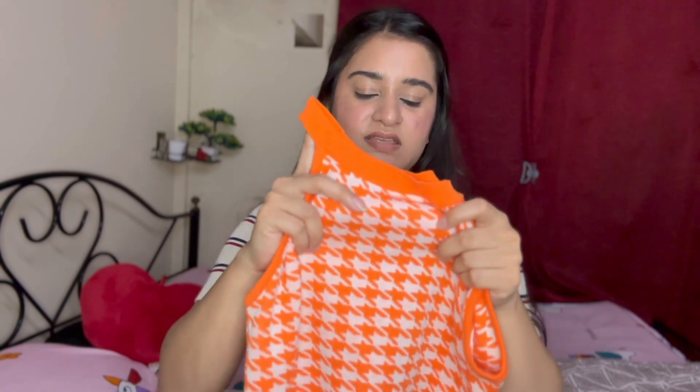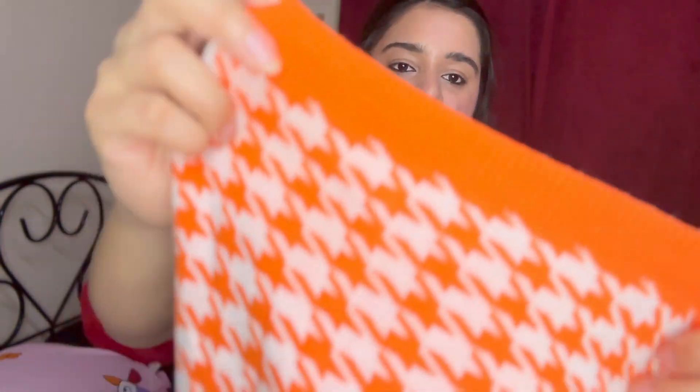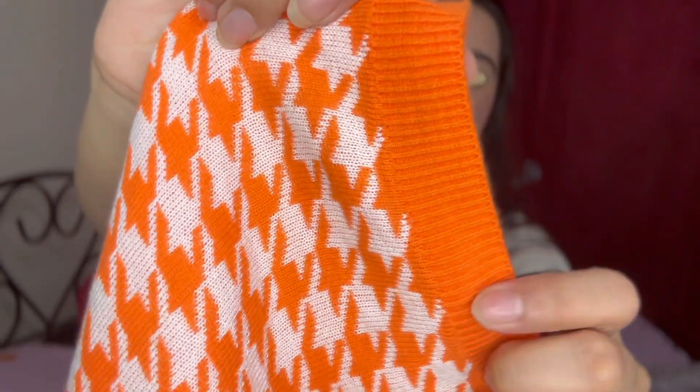You have to wear a strapless bra or halter neck bra, and it can be visible from the inside so you should wear a nude color bra. It is a crop top and it looks very very nice. Below it is also elastic.